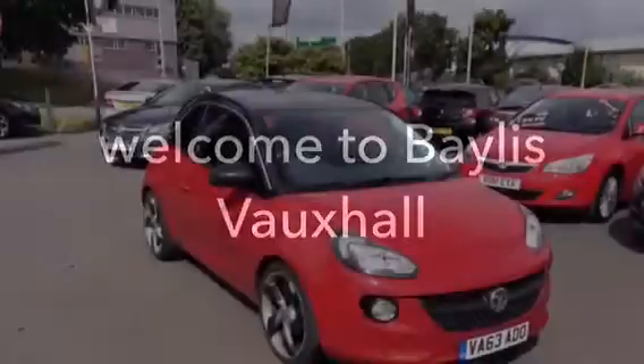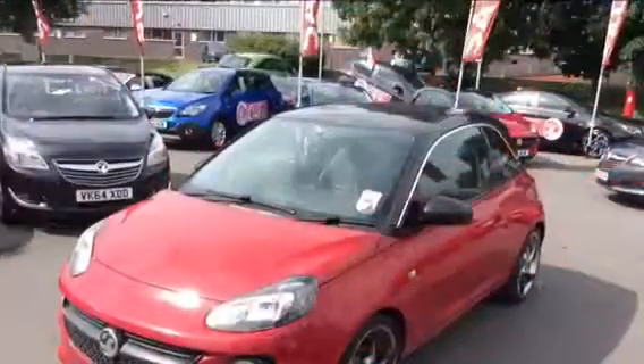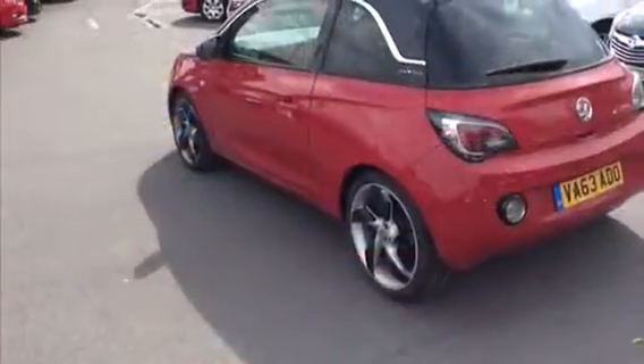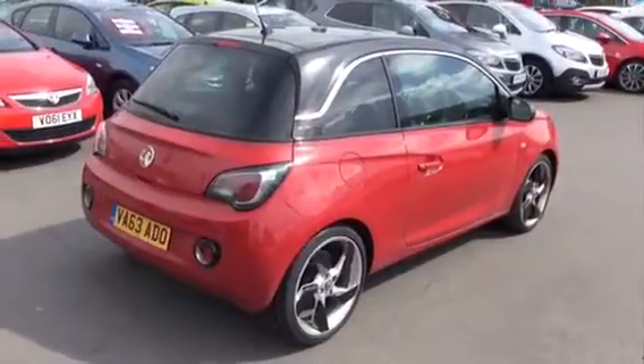Hello and welcome to Baylis Vauxhall in Gloucester. Today we have a Vauxhall Adam Slam 1.2 finished in red with carbon fiber trim, alloy wheels, and rear parking sensors.